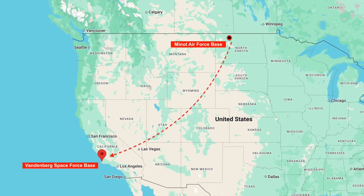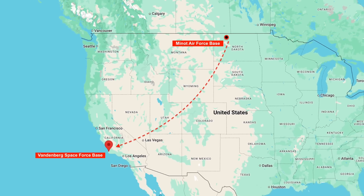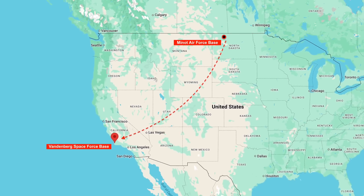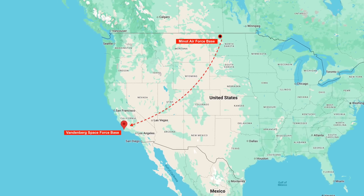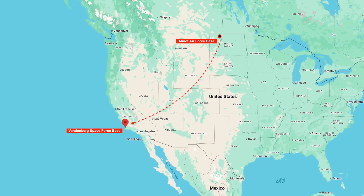In this video, Defense Updates analyzes why the test firing of the Minuteman-3 ICBM from the E-6B Mercury is a potent capability demonstration.